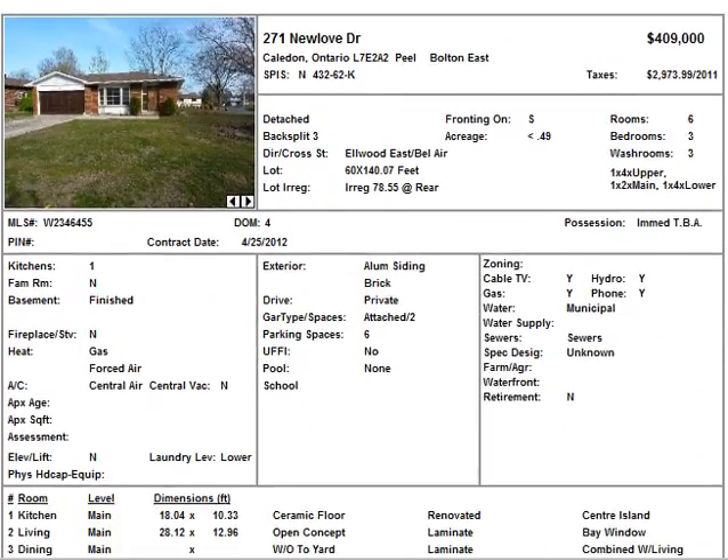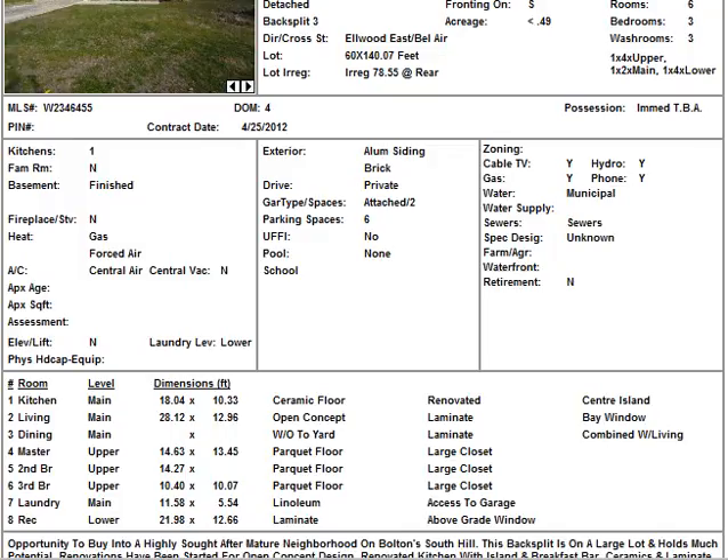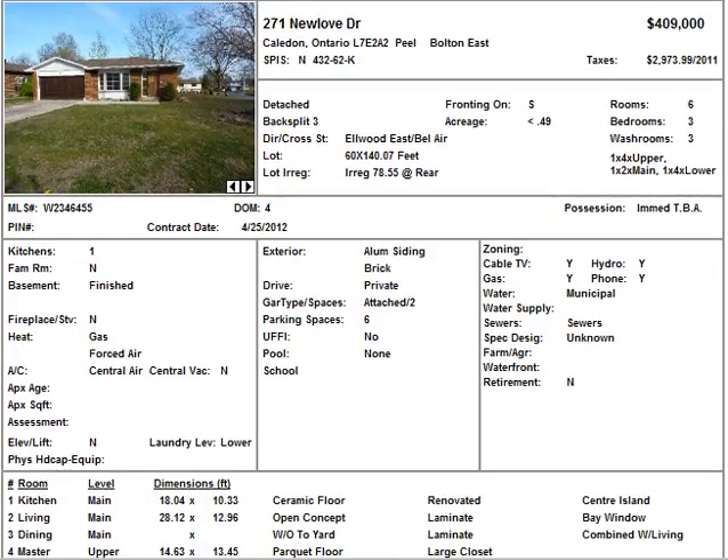And then we have this one here — 271 New Love Drive in Caledon. It's a back-split, going for $409K. So it's a pretty high price, but most of you can probably take a look and see if it's a possibility to make some money on it.